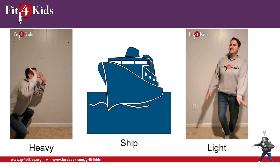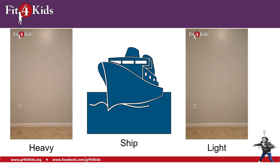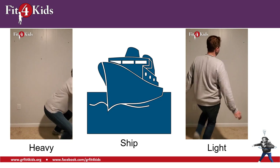Take a look at this ship. Is the ship heavy or is the ship light? I hope you're doing your heavy movement. Those things are really heavy.